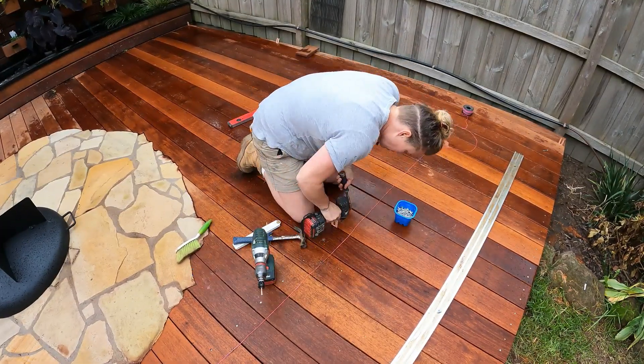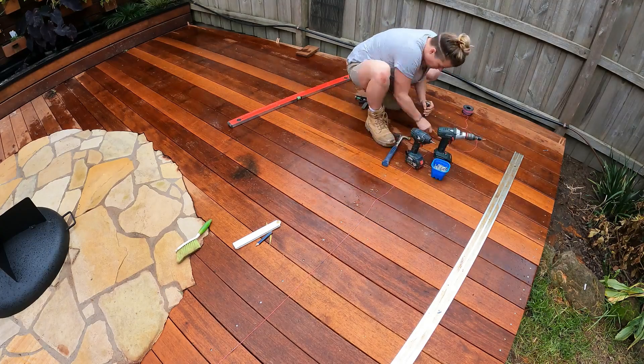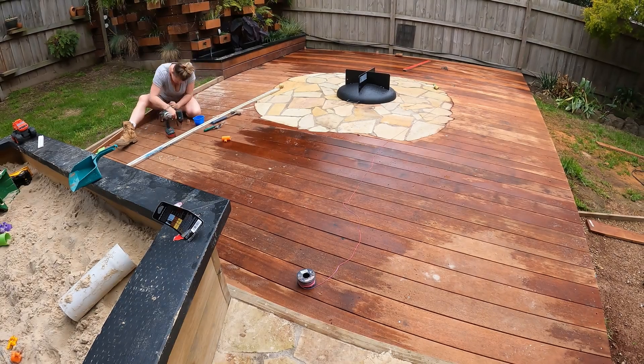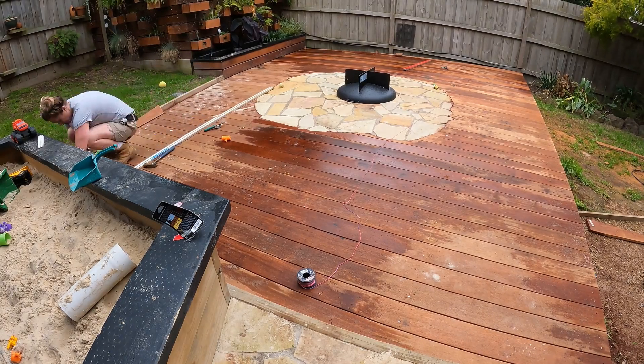Screwing off a deck is painful, but if you put some effort in, use the right tools and get a nice straight line, it really takes the finished deck to the next level. We also missed the staining process — whoops!